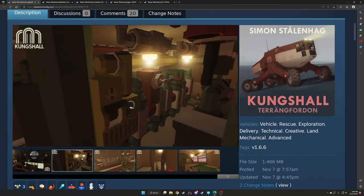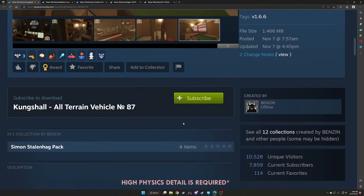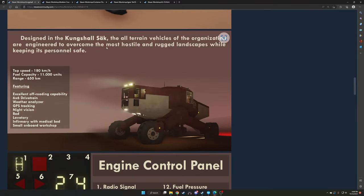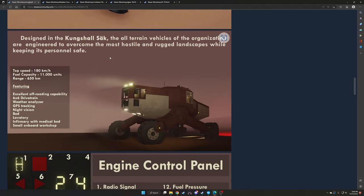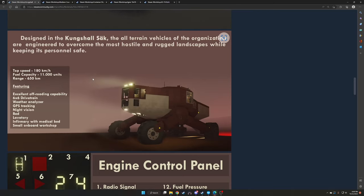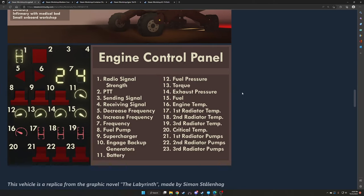Let's quickly look through some pictures. Some good detail in here, as usual from Benzen. Looks really cool. The Kungshall All-Terrain Vehicle number 87 by Benzen — cool GIF. Designed in the Kungshall Sock, the All-Terrain Vehicle is engineered to overcome the most hostile and rugged landscapes while keeping its personnel safe. Top speed 108 km/h, fuel capacity 11,000 units, range 650 km. Features excellent off-road capability, 6x6 drivetrain, weather analyzer, GPS tracking, night vision, bed lav, infirmary with medical bed, small onboard workshop, and engine control panel.